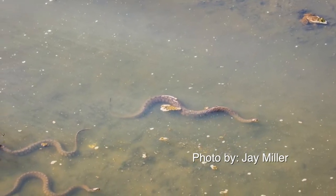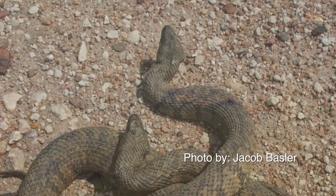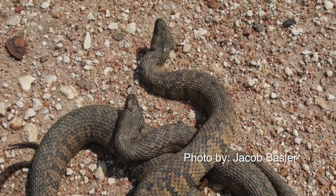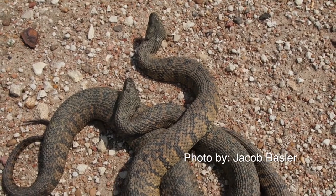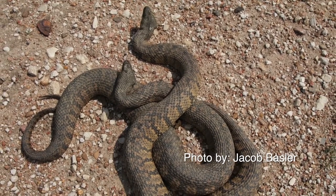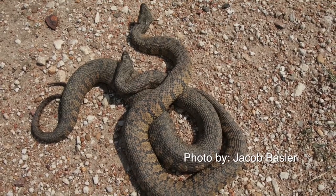Active from March to September, it basks during the day on brush, logs, and grassy banks along the edge of the water. In the summer, it searches for food at night. Large litters, ranging from 13 to 62 young — yes, you heard me right, 13 to 62 young — are usually born from August to early October. It feeds primarily on slow-moving or dead fishes.